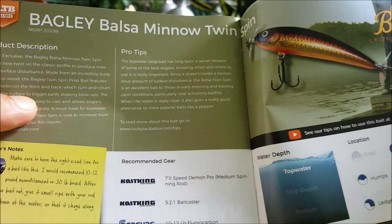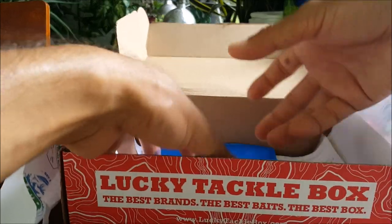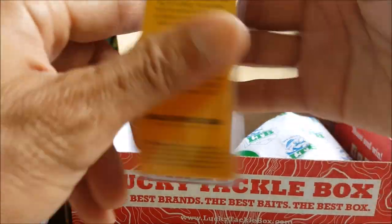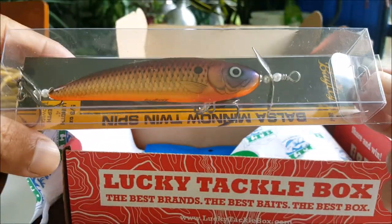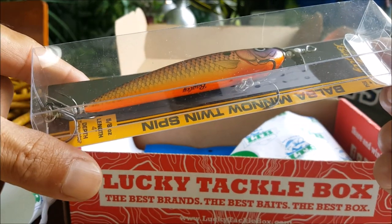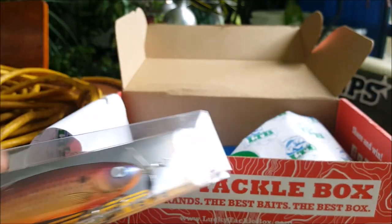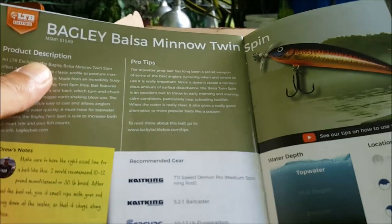Next up is an LTB exclusive, Bass XL box only — the Bagley Balsam Minnow Twin Spin, a topwater bait with propeller action, so it's like a prop bait. Really nice, doesn't have any rattles, five-eighths ounce, four inches. So we got three topwater baits, which is what I assumed since topwater is still good especially in the early stages of fall.